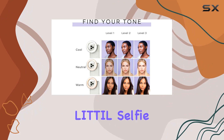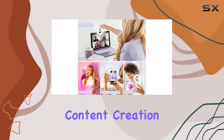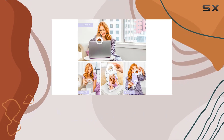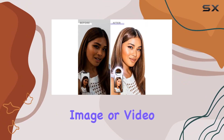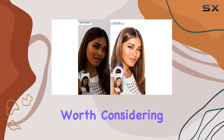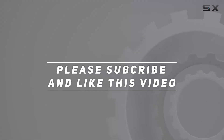In conclusion, the Little Selfie One is a game changer for creators on the move. Upgrade your content creation setup with this influencer-approved ring light. If you're serious about capturing the perfect image or video, the Selfie One is definitely worth considering. Check out the video description for updated pricing, and thank you for watching.